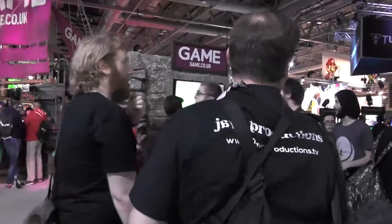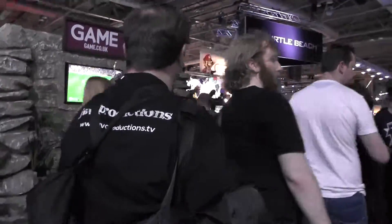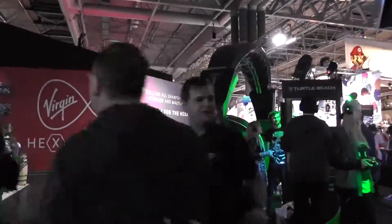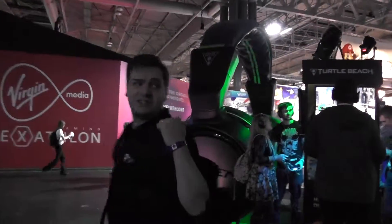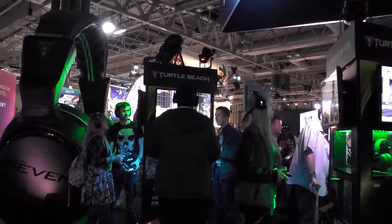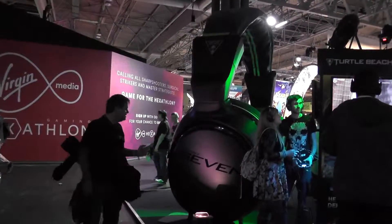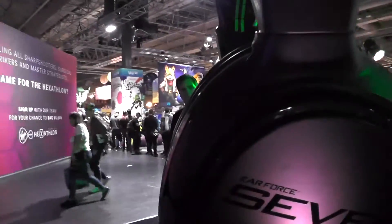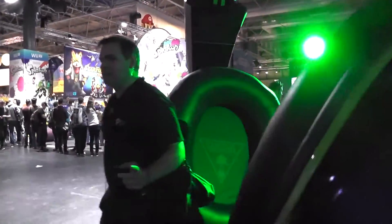First up is the game galleon, so let's keep walking. The place here is crowded. Turtle Beach have got their own stand here with a pair of giant headphones pumping out some massive music — you can probably hear it, it's really bloody loud.